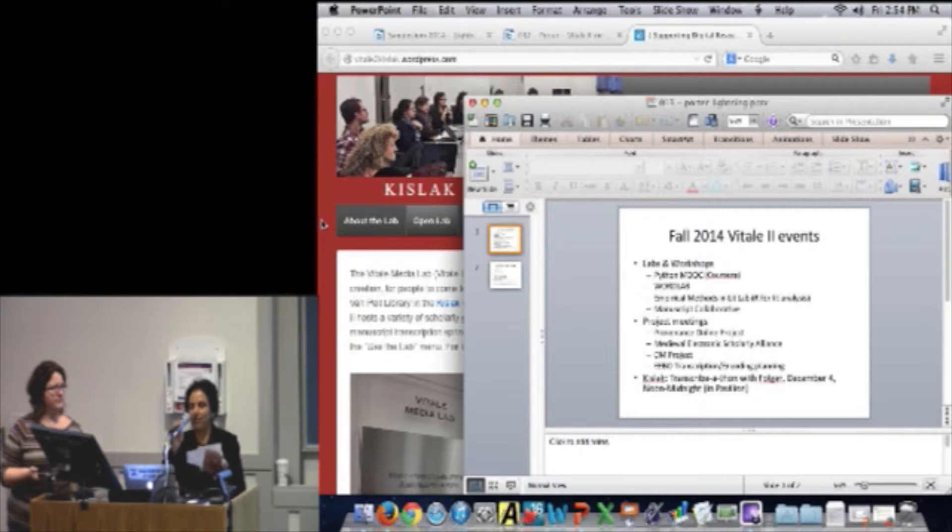Next up, we have Dot Porter to talk about Vitale II. And Joe, could we have you on deck for the next two? Okay, I'm going to turn it over to Dot.